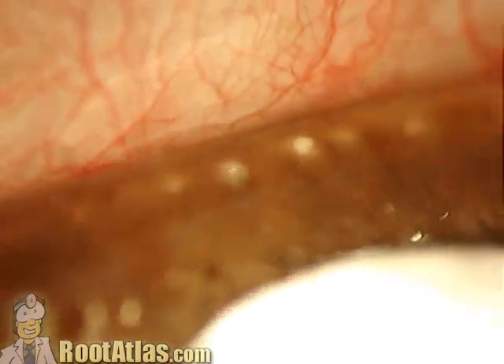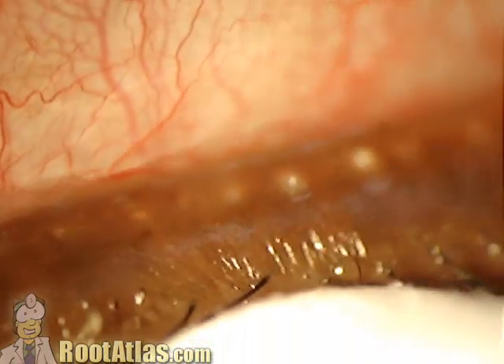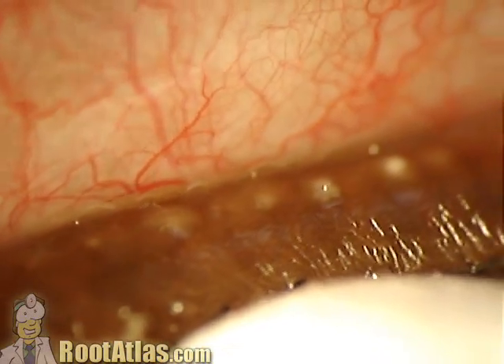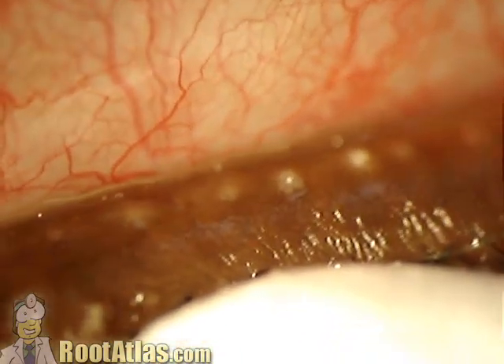This isn't normal. These meibomian glands are inflamed, and because of that, the patient's having a lot of irritation because their tears are evaporating too quickly because this oil is not working well.